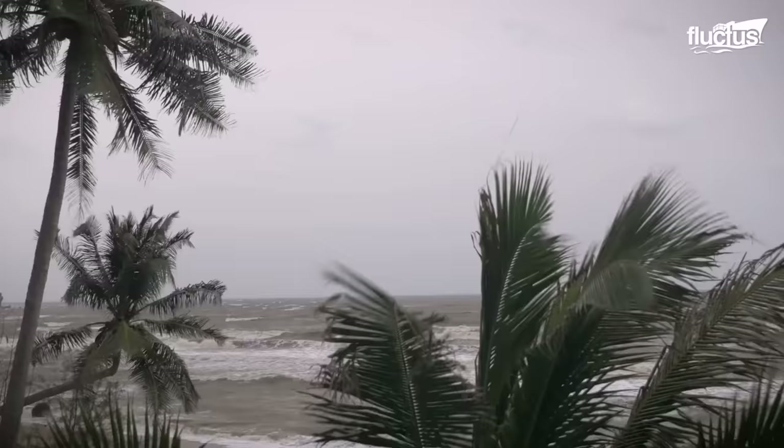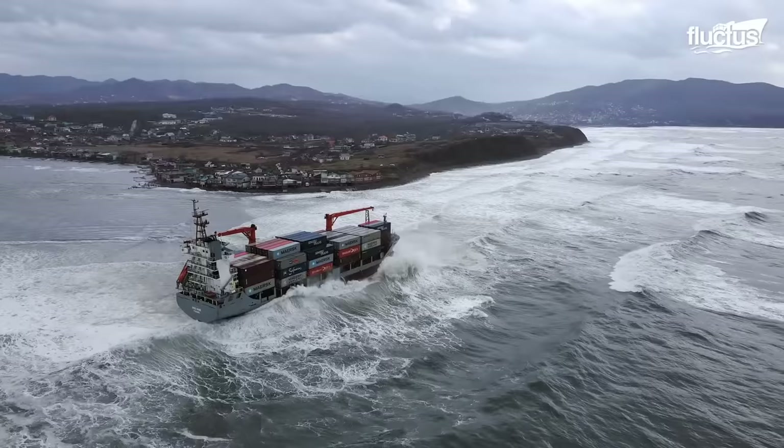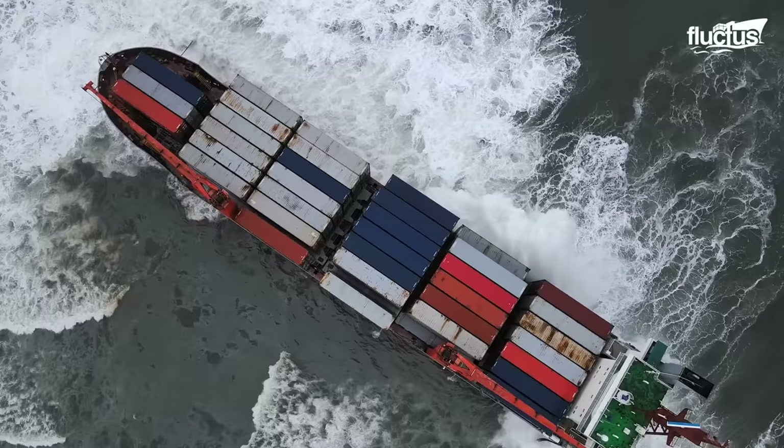With towering waves, fierce winds, and turbulent waters, storms crash into the open sea, taking everything with them. In this battle between man and nature, container ships stand tall as modern marvels of engineering.